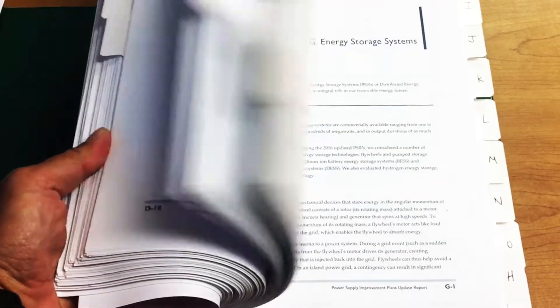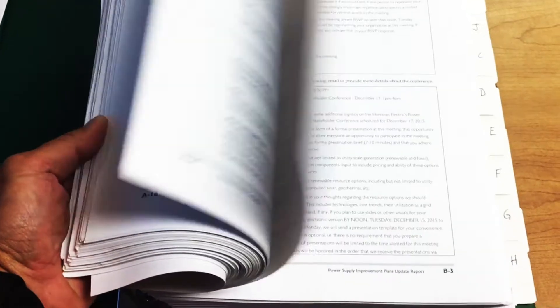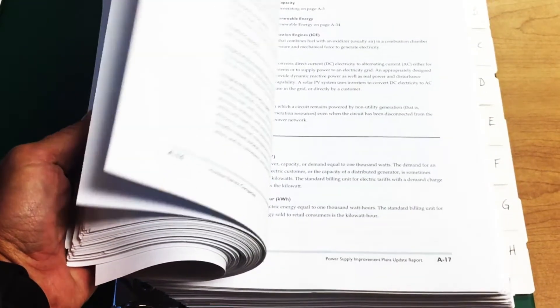The trouble is, how does a reader really understand, compare, and contrast the various paths to 100% renewable energy?